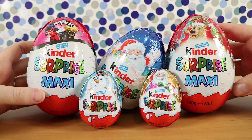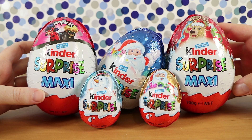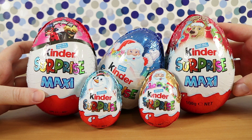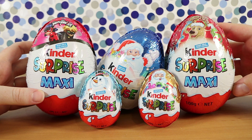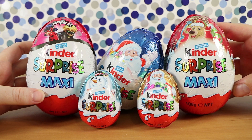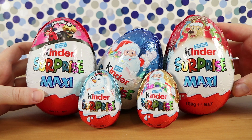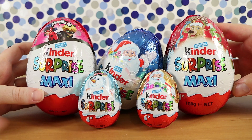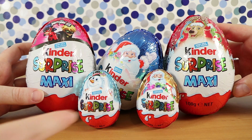Good morning, good afternoon, good evening. I'm here with my wife Laura, and I'm here with my husband Nathan, and we're here for what is almost a yearly Kinder Surprise egg video — a Kinder Surprise Maxi Egg Christmas video. So we have the Christmas variety: a bigger Kinder Surprise plus the little Christmas ones.